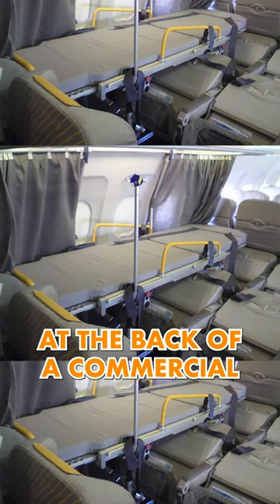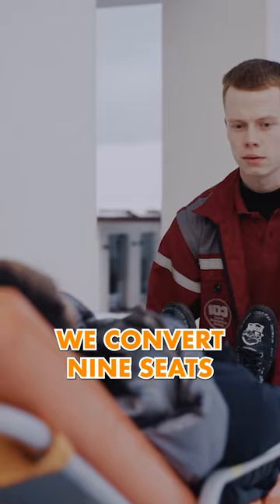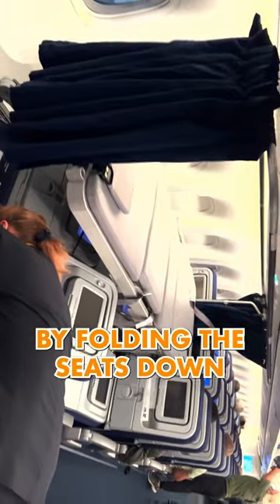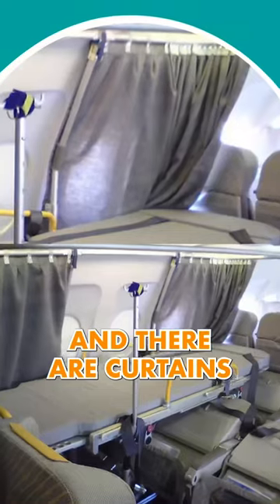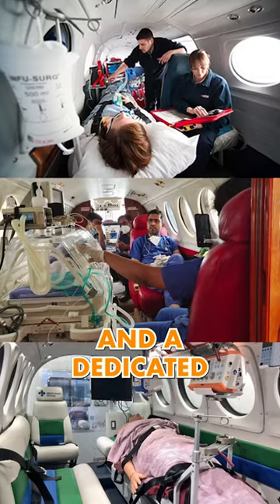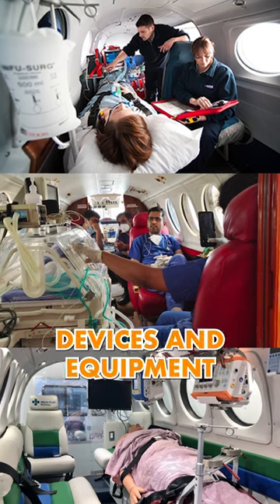So here's how we do it. At the back of a commercial aircraft cabin, we convert nine seats into a stretcher bay by folding the seats down. This allows the doctors and nurses to carry out critical care in the air, with curtains for patient privacy and a dedicated area for medical monitoring devices and equipment.